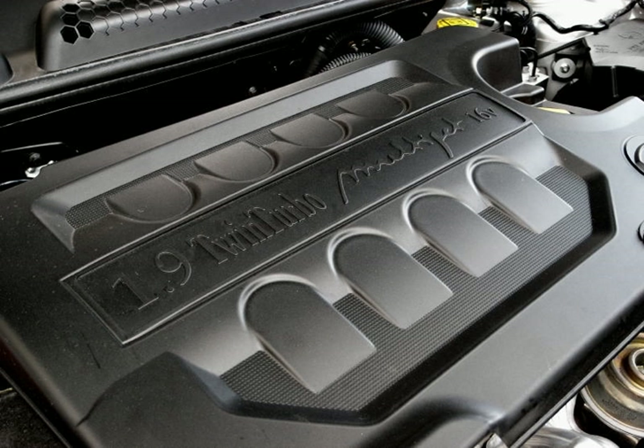A further development of this engine with a 2,143 cc displacement and a die-cast aluminium block is used in the Alfa Romeo Giulia 952. Applications include: Jeep Cherokee, Alfa Romeo Giulia 952, and Alfa Romeo Stelvio.